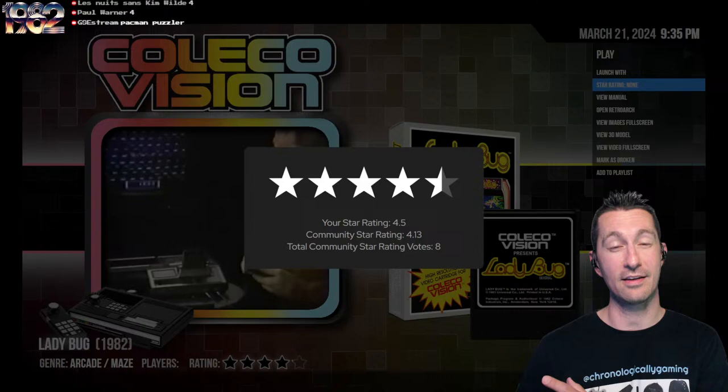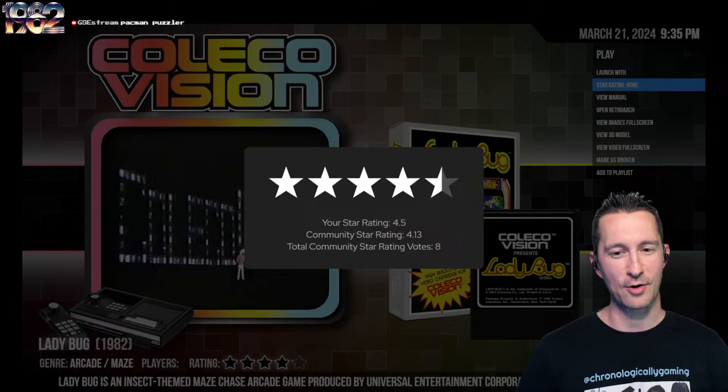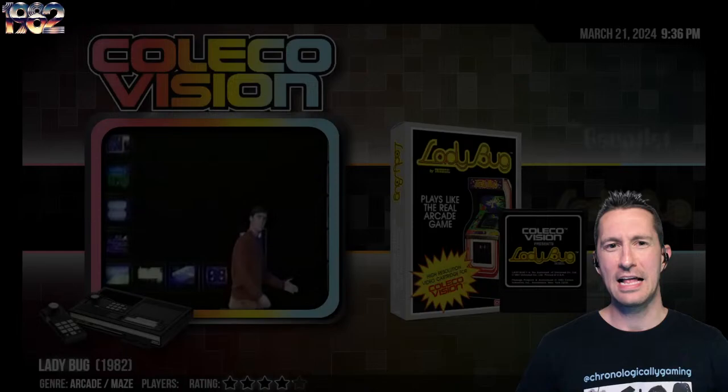I'm going to rate this the same as we rated the arcade version of Ladybug — four and a half stars. But here on consoles, it's still one of the best games you could play on a home console. Looking over the chat, Curtis is saying four or four and a half stars, and I see lots of fours. If you played maze games or arcade style, this one's classic, plays just like the arcade, and one of the reasons why ColecoVision is tops right now. Four and a half stars for Ladybug on the ColecoVision.